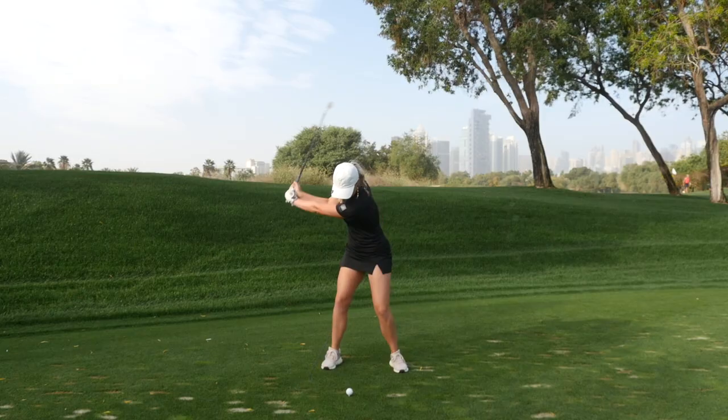Be careful of the wind on this hole as it plays a big factor, as the tee shot is very guarded. We saw this at the Dubai Desert Classic where the pros came up short.